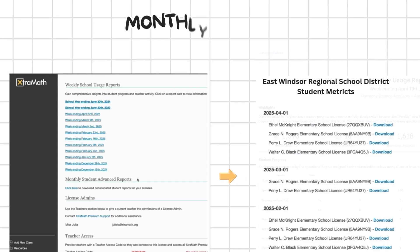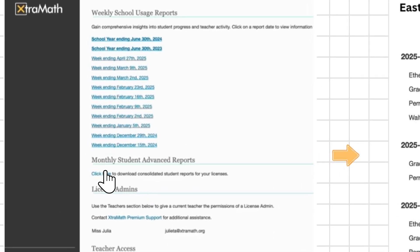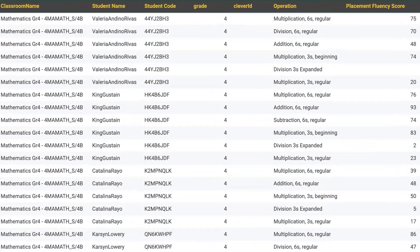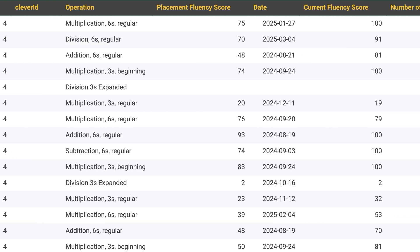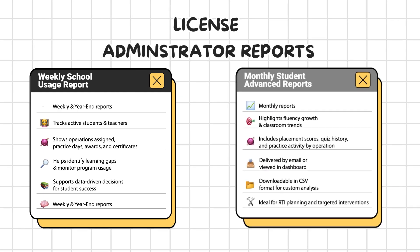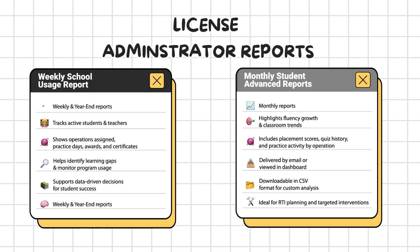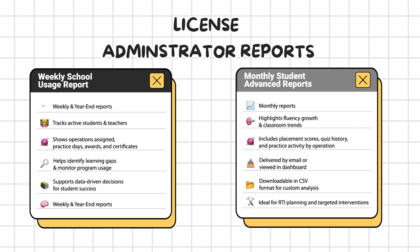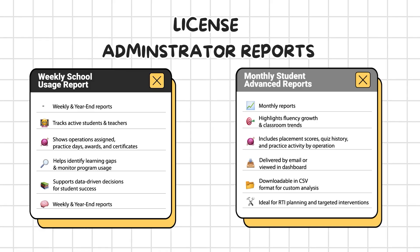The second is the Advanced Report, designed for school and district administrators. This monthly report highlights student fluency growth and classroom trends and can be delivered via email or accessed through the admin dashboard. It includes valuable insights such as placement scores, quiz history, and practice activity by operation. The data is downloadable in CSV format, making it easy to consolidate, analyze, and create custom reports aligned with your school or district goals. This report is especially useful for planning effective response to intervention, empowering educators to deliver targeted support and make informed, system-wide decisions.